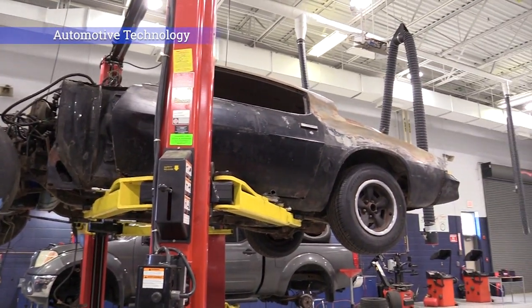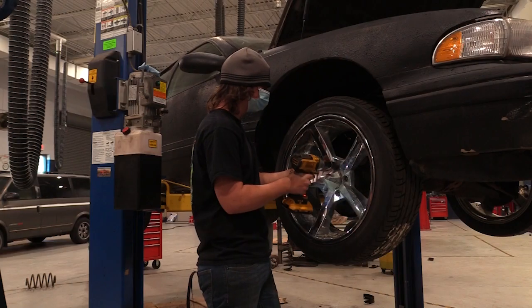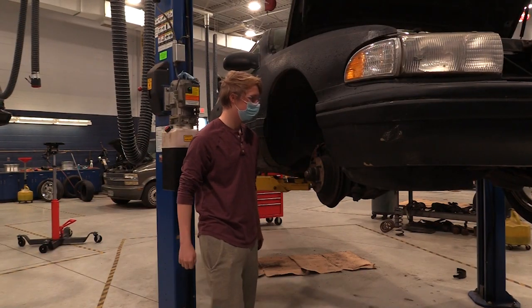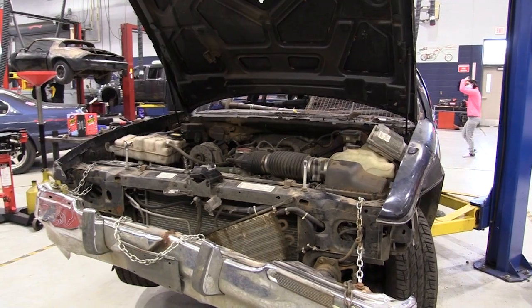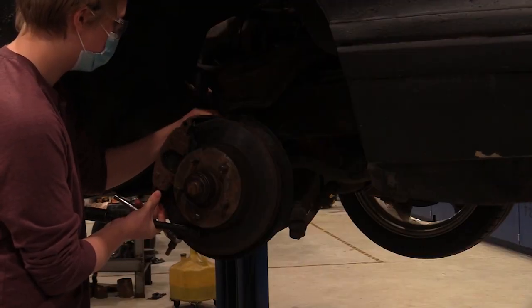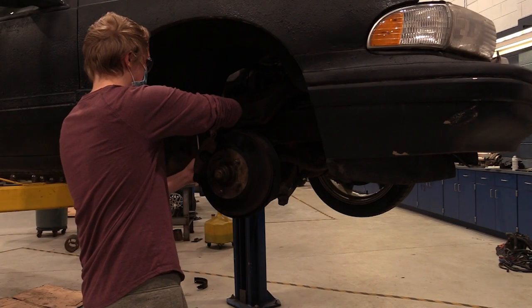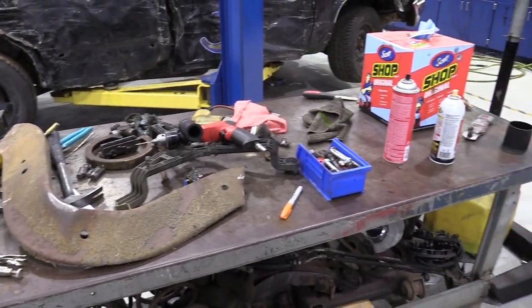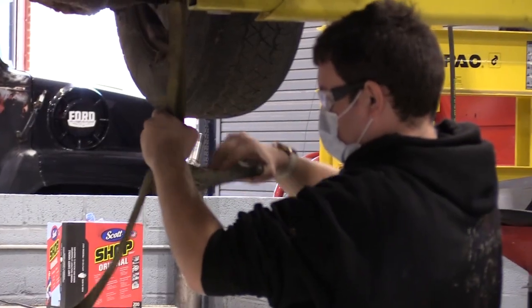Automotive Technology. Instruction and practice are provided in the diagnosis of malfunctions, disassembly of units, parts inspections and repair or replacement of parts involving engine performance, steering and suspension systems, brake systems, automatic transmission, transaxle, manual drivetrain and axles, heating and air conditioning, engine repair, and electrical electronic systems.